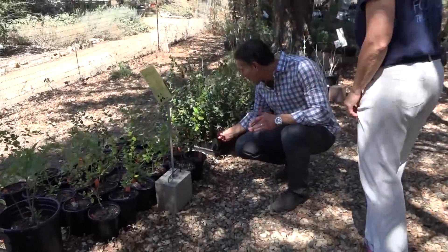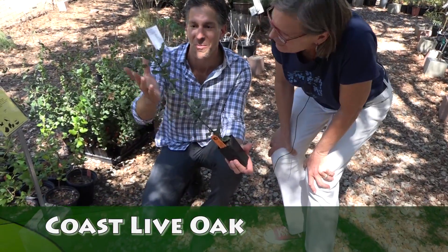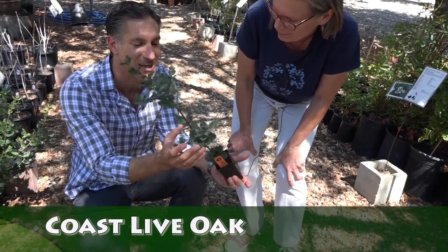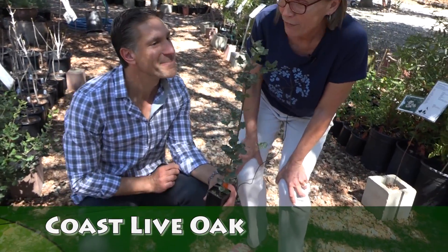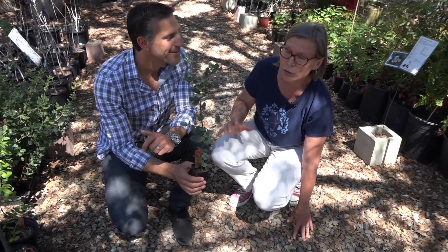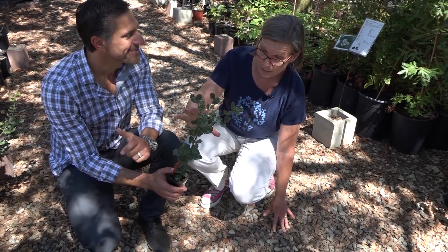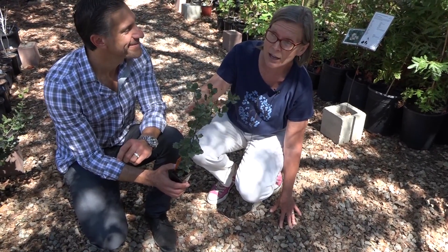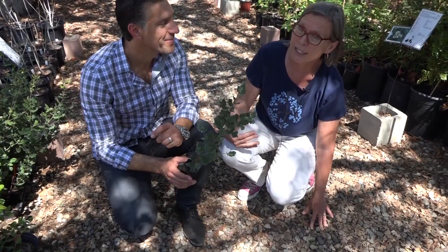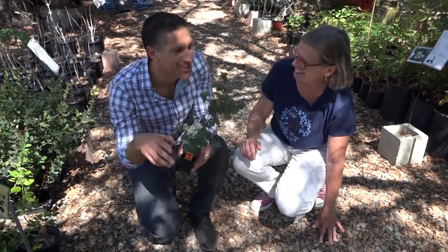Over here is the coast live oak — we were just standing under one a few minutes ago. It's remarkable that this small plant will go on to support about 5,000 species native to this area. Oaks actually grow very fast in the first 10 years because they're trying to get out of range of hungry deer. I planted a baby oak three years ago at about this size, and it's now about 12 by 12 feet. It's better to plant from a small size so the roots get best established.